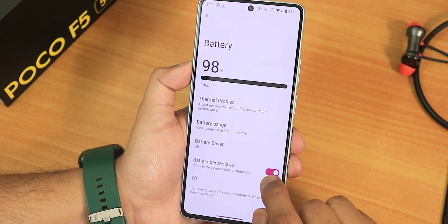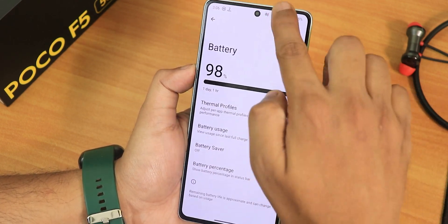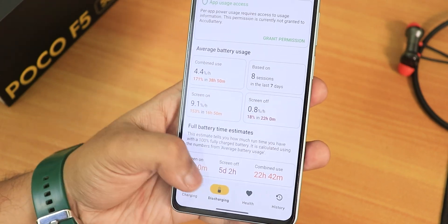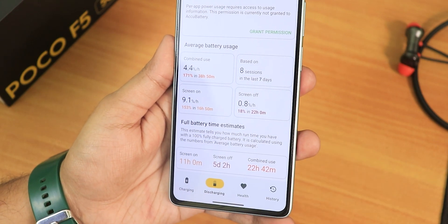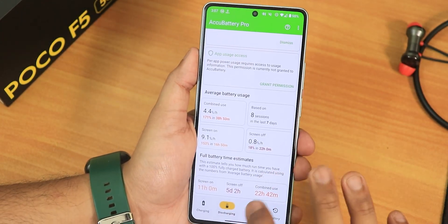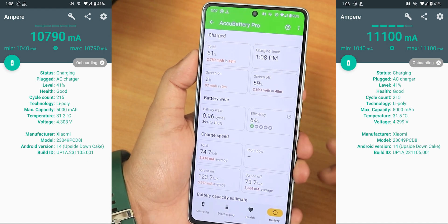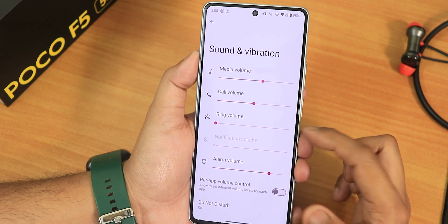Battery percentage can be enabled in the status bar. There's no battery temperature or battery health option in native settings. Using the AccuBattery app, the estimated screen-on time shows 11 hours, standby time of 5 days and 2 hours, and combined usage of about 22 hours — a full day of use with no issues. My battery health shows 91%, and fast charging works fine. Charging from 40% to 100% took approximately 48 minutes.